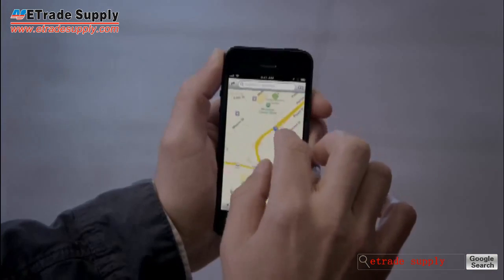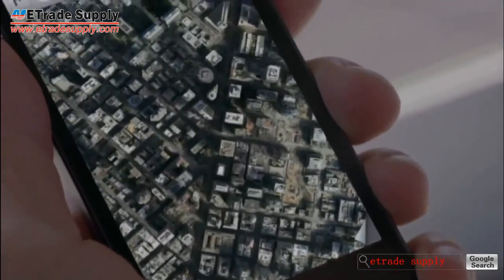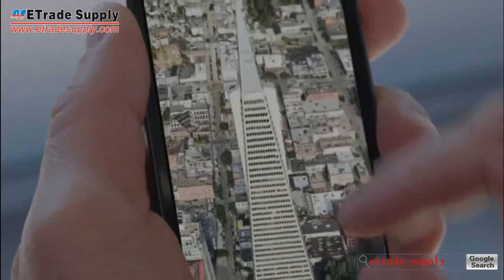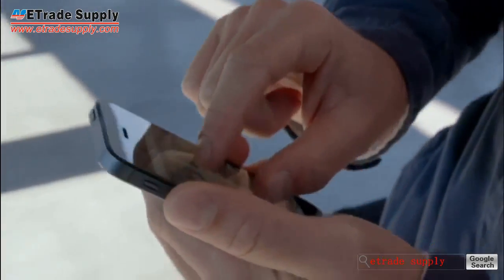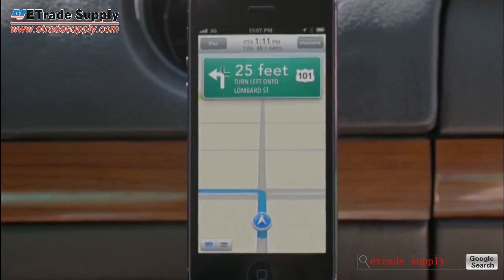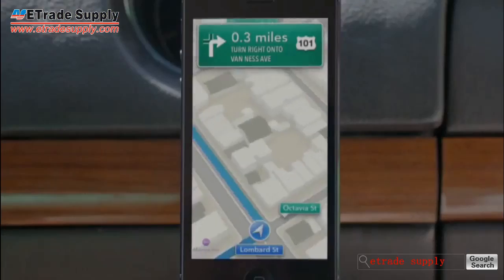Our all-new Maps application is fantastic. If you look at things like Flyover, it's a completely different experience than you've ever had before in Maps. And using turn-by-turn spoken directions makes it really easy to get where you're going: "Turn left onto Lombard Street. Then turn right onto Van Ness Avenue."